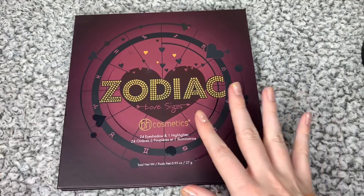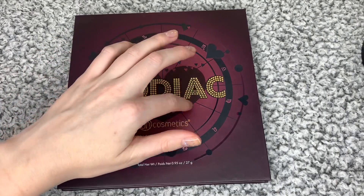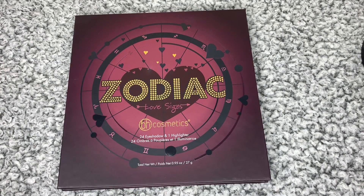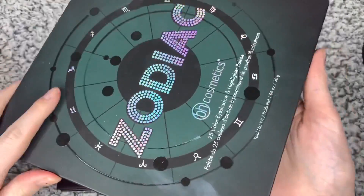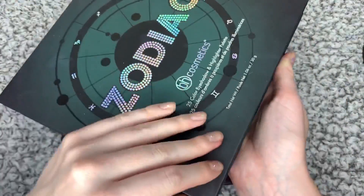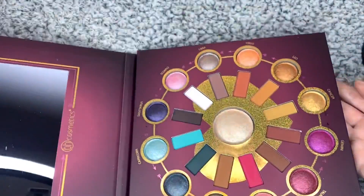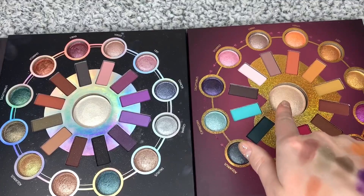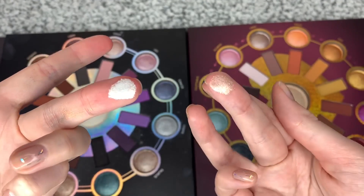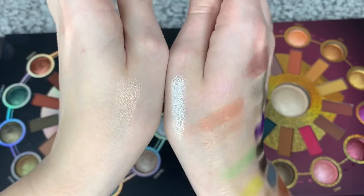Now this next palette I literally got a couple of days ago, and I'm so excited to try it out. It's the Zodiac Love Signs palette by BH Cosmetics. Some of you guys might know I have the original palette — we can actually compare them because I have it right here. The original is maybe more warm toned. Here are the two Zodiac palettes side by side: the highlight in the original is white, and this new one is gold — very different.